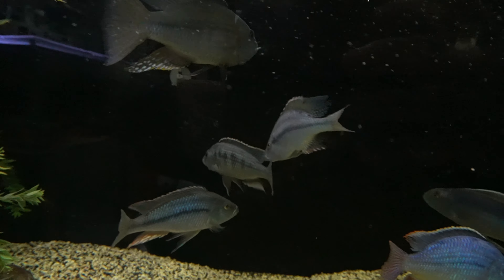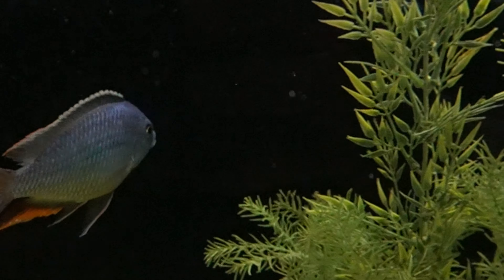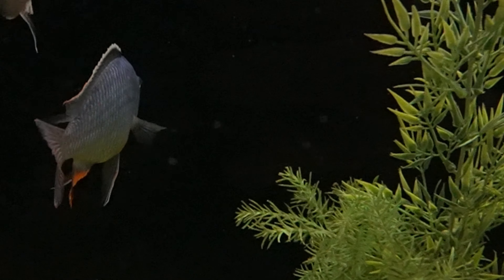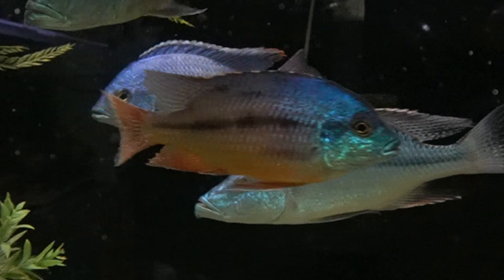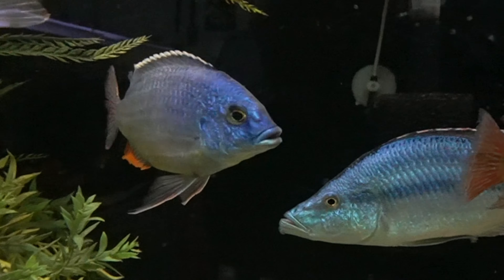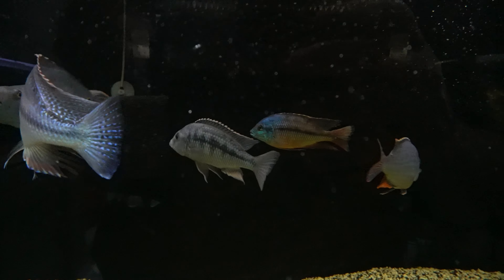Hard to beat the blue in an eye biter. This one here — the blue with the orange anal fin — is a fire hat. And that's another fish that looks like he's plugged into the wall. Just incredible blue coloration, very pretty.